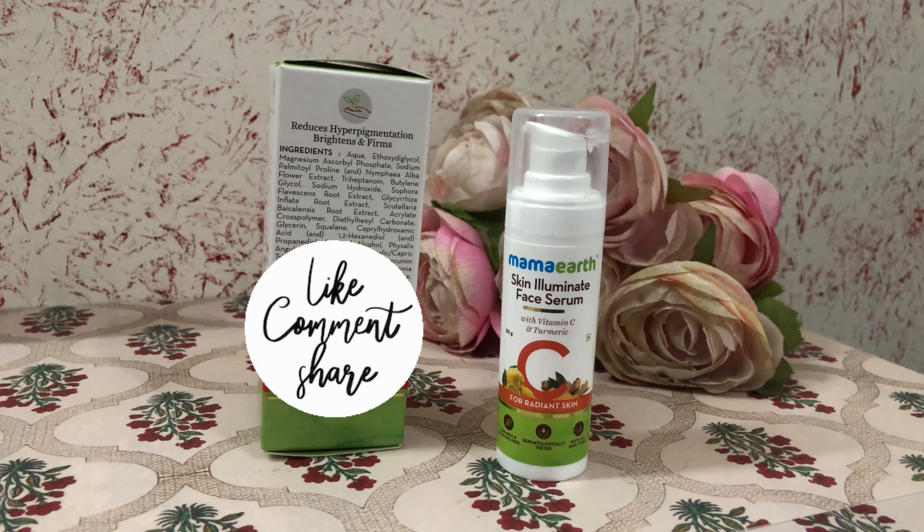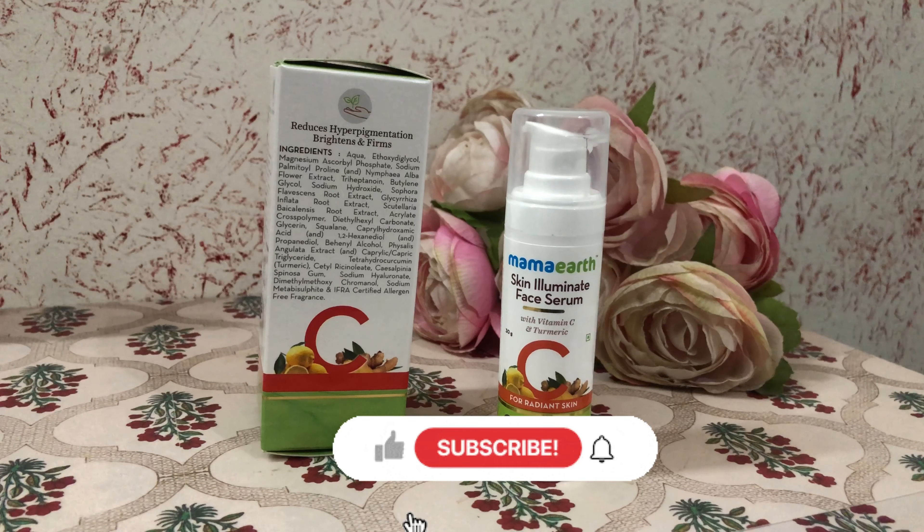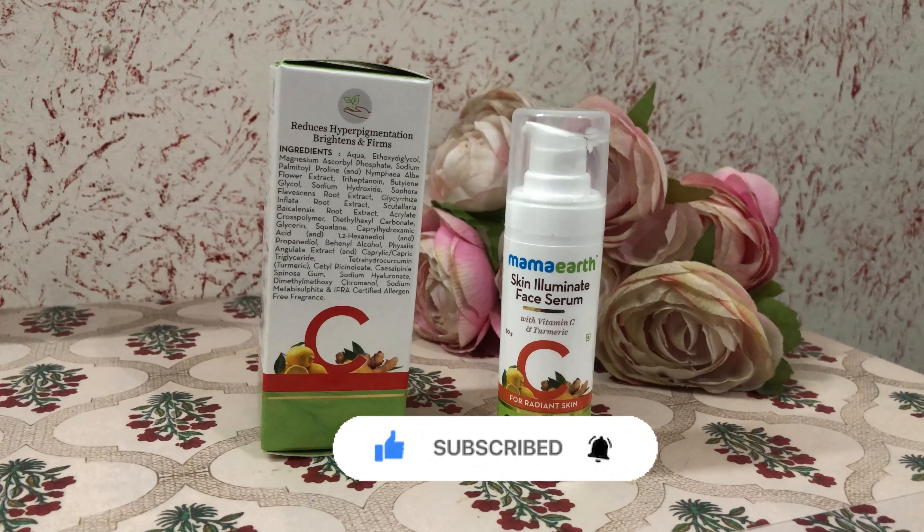I hope you liked this video — if you did, please like the video, subscribe to my channel, and press the bell icon so you don't miss more product reviews. Thanks for watching, bye bye!